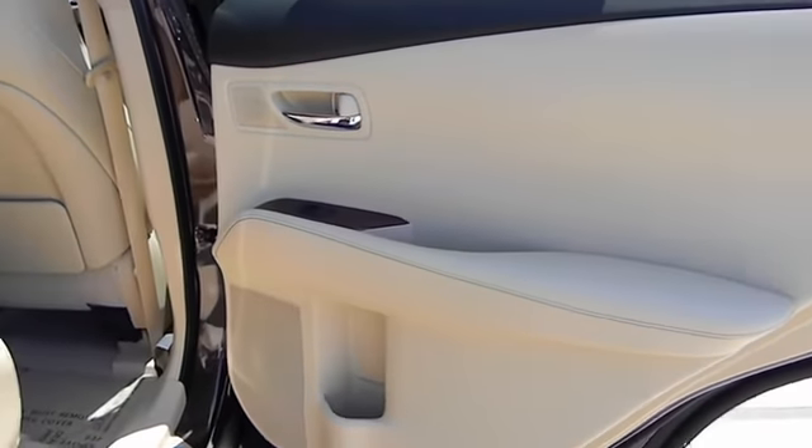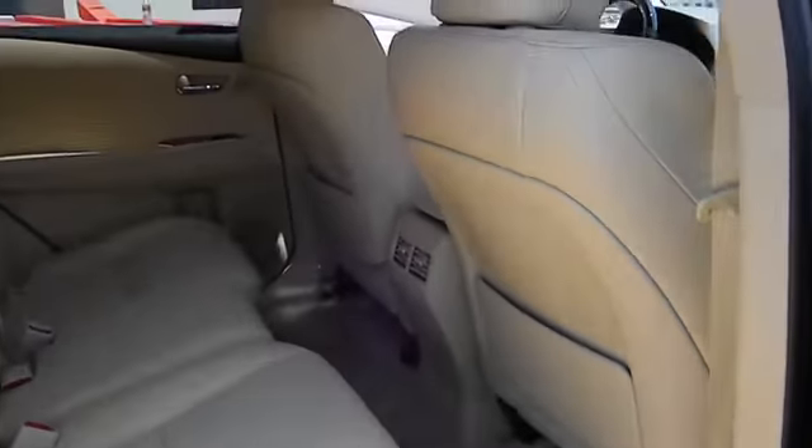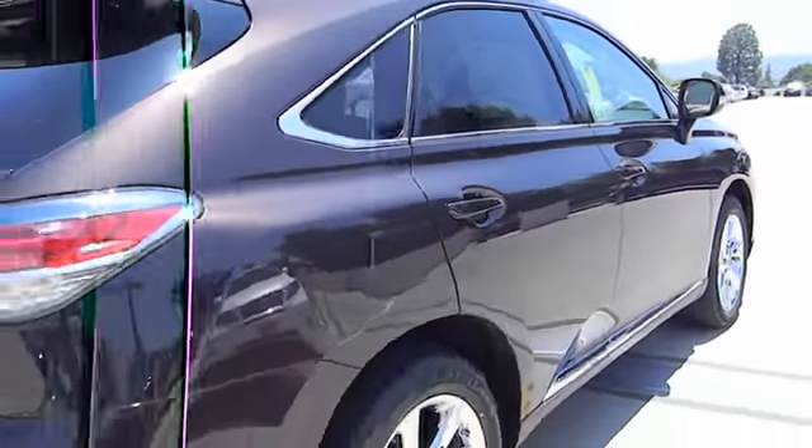Traction control system, cloth seat trim, compact spare tire, smart stop technology, wood grain interior trim, rear spoiler, tire pressure monitoring system, four-piece floor mat set.